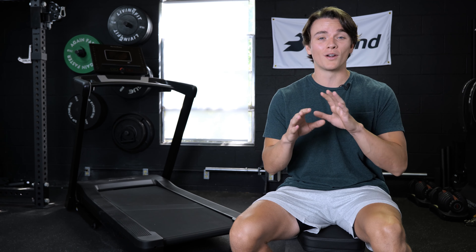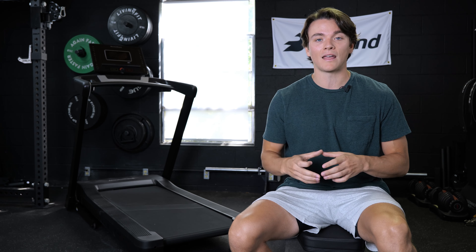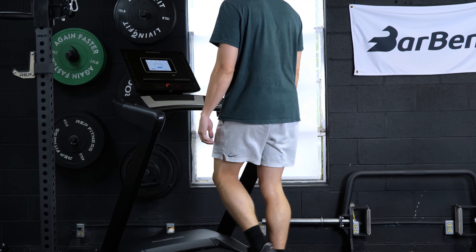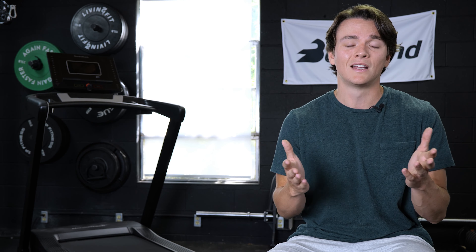Another thing is that there are no pulse sensors built into the handlebars. For somebody who wants to track heart rate at all times and get an accurate reading of calories burned, if you don't already have a heart rate monitor, you're going to have to purchase one. NordicTrack has one for about a hundred bucks — not that bad, but just keep that in mind. There's also no fan built into the console on this treadmill, and if you're somebody who really works up a sweat while running, that's probably not going to be ideal.